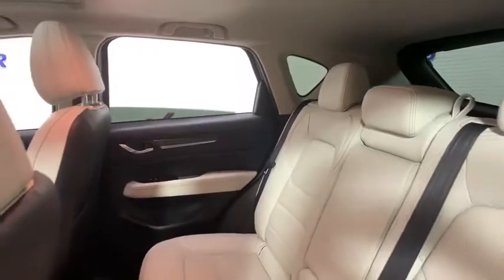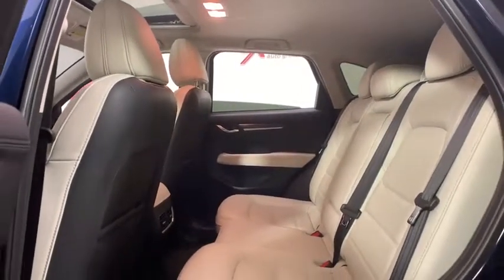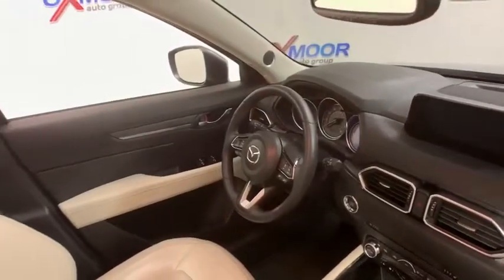Trip computer, rear window defroster, heated front seat, tachometer, remote keyless entry, panic alarm, leather seats, brake assist, overhead console.